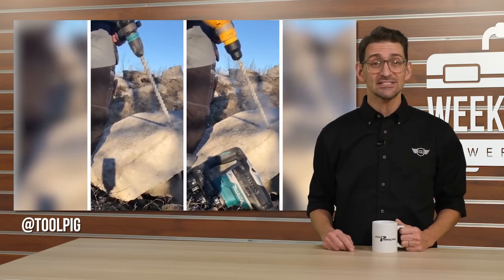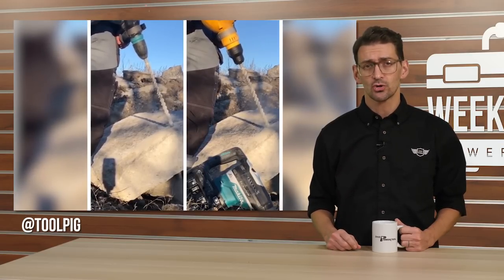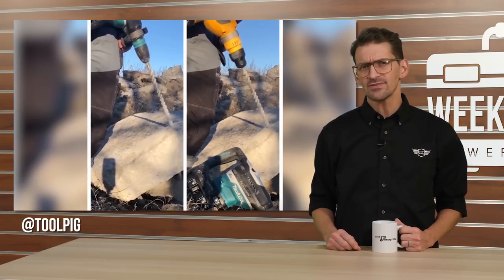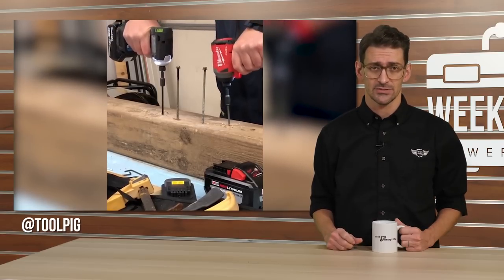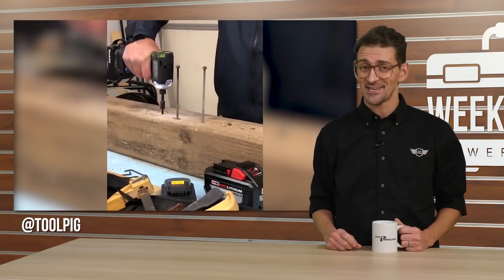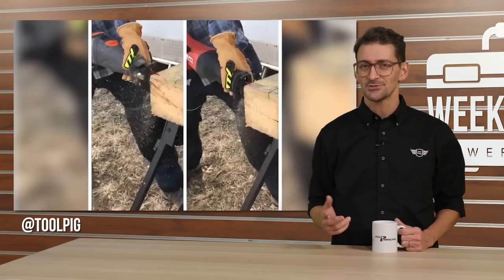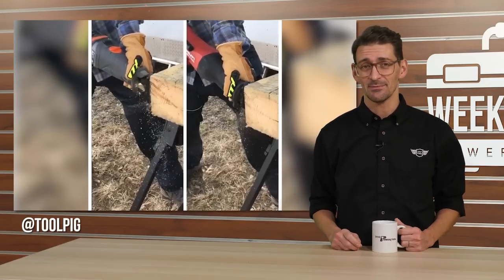In the spirit of Christmas gatherings, let's start off with some fights. Our favorite hooved Instagram star, Tool Pig, started to revive the tool fight hashtag this month with a collection of head-to-heads between hammer drills, reciprocating saws, and impact drivers. The format is quick and satisfying — just how I like my Instagram posts. You can find his tool fights on Instagram at Tool Pig.